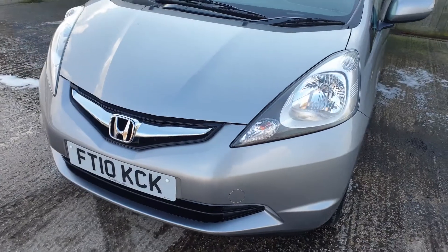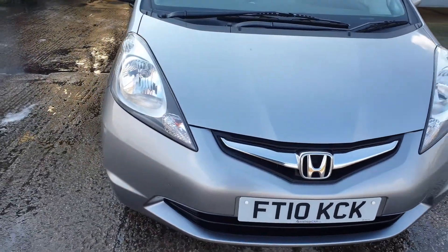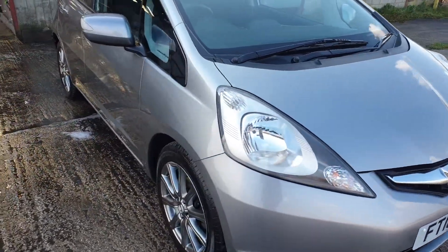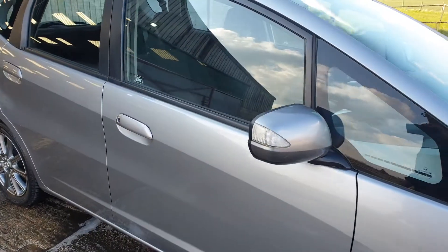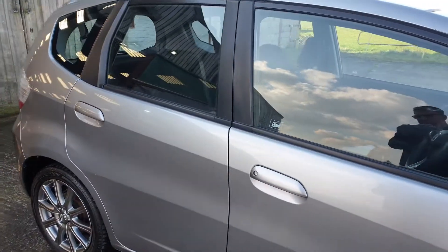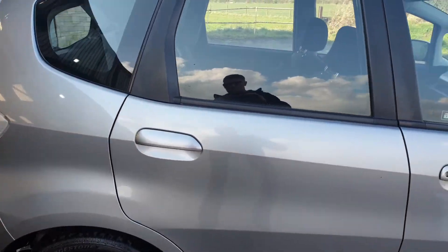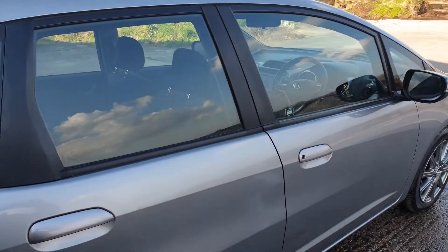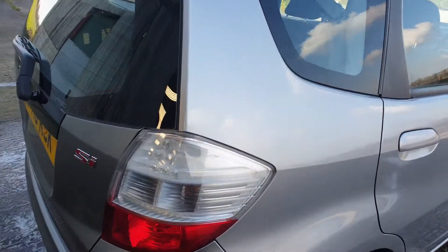It's a two-owner car. MOT till August. It's got a stack of service history, including recent brakes — or recent pads, should I say. The car will be serviced before you get it, so if you are coming up to drive away in it, you need to give me some notice. It's £125 a year to tax it.